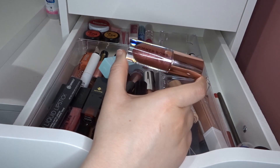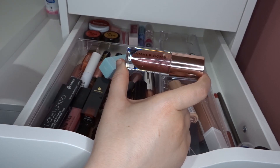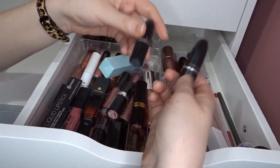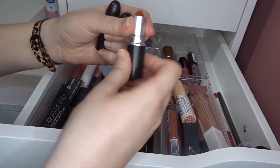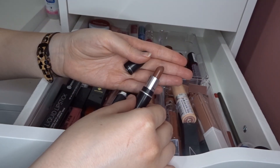I have an NYX Soft Matte in Copenhagen — a dark color, not one I gravitate towards often, but I want at least one dark shade in my collection for when I want to wear it. I have another Shimmer Bomb in Distortion — similar to the other one in that line. It's okay. Then I have a couple of MAC products: Chili — a beautiful red — and a little mini I'm not sure I'll keep as it's a bit more brown than I usually go for.